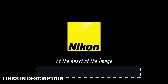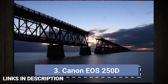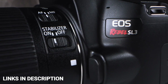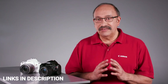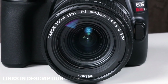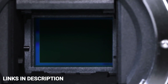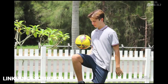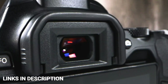Canon EOS Rebel SL3, or EOS 250D — the best budget 4K DSLR. The Canon EOS Rebel SL3, sold as EOS 250D in some countries, may not be the cheapest DSLR but if you are willing to pay the extra bucks, you do get quite a bit more for your money. Unlike the EOS 2000D, the EOS 250D sports a vari-angle touchscreen, an autofocus system that uses Canon's Dual Pixel sensor technology, and the ability to shoot 4K Ultra HD video — all in one of the smallest, lightest DSLRs on the market.